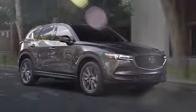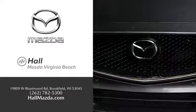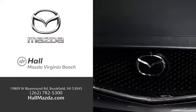Exceptional customer service and a wide range of new Mazda models. Find what you're looking for at Hull Automotive.